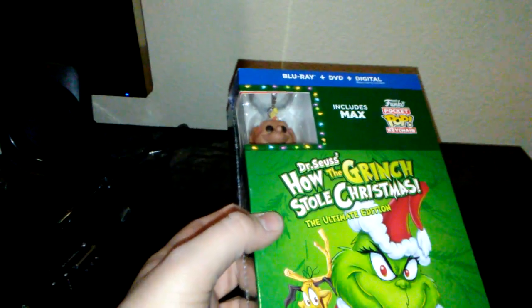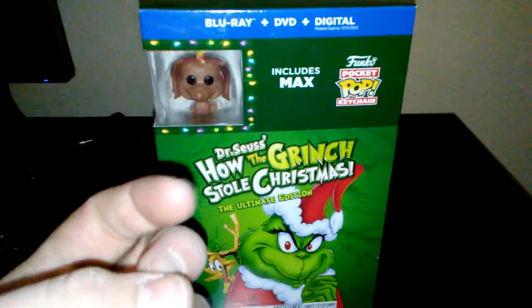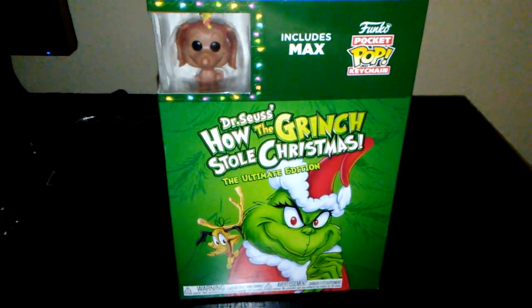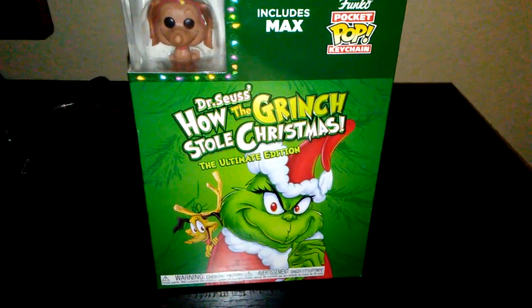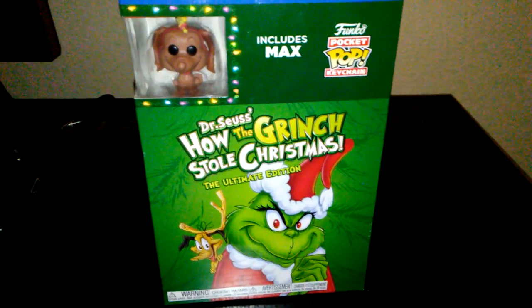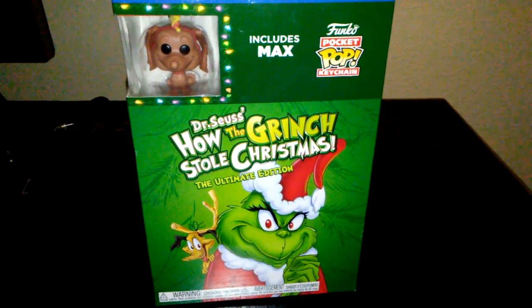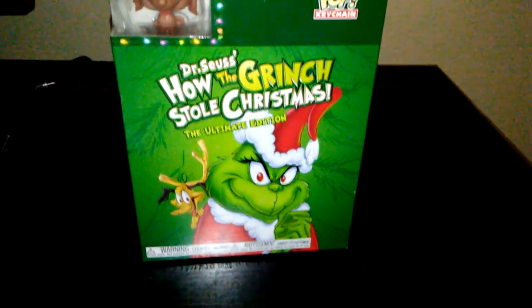Well, today I bought one of those new little reissues again, and that was How the Grinch Stole Christmas. I actually bought this for a reason. One, I don't have it on Blu-Ray yet, so this would be kind of an obvious purchase. Two, it's the new edition so it's actually got some new extras. It includes the other two animated Grinch specials — Halloween is Grinch Night and The Grinch Grinches the Cat in Hat. So it's nice to have them all on one disc.